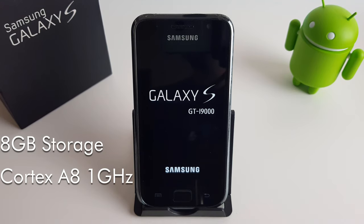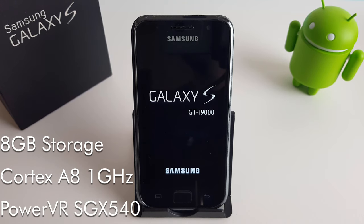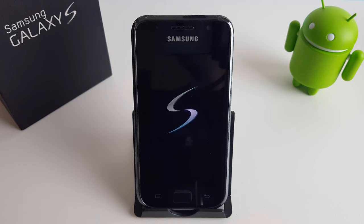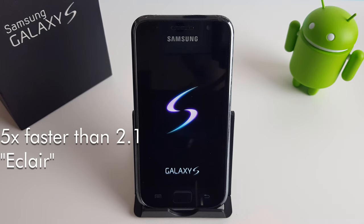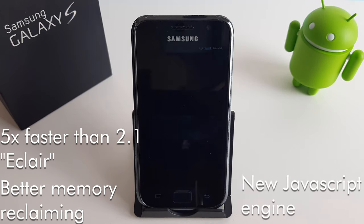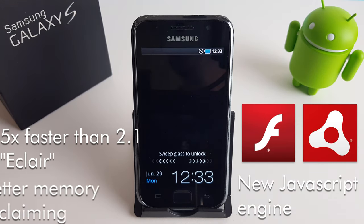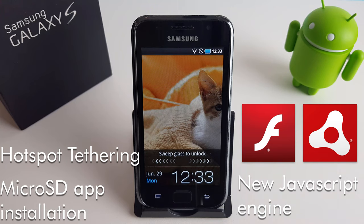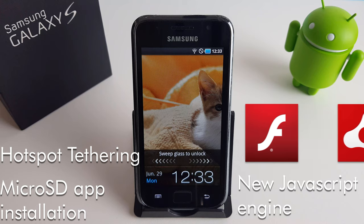This model is the 8GB version running the Samsung Cortex A8 at 1GHz. The GPU is a PowerVR SGX540, which was quite capable at the time. We're running Android 2.2 Froyo. Froyo was a huge leap ahead of Android 2.1 Eclair — it was 5 times faster thanks to the new Dalvik JIT compiler which improved CPU performance, better memory reclaiming, and a brand new JavaScript engine. Froyo also supported Adobe Flash and Adobe Air, hotspot tethering was built into the operating system, and it introduced microSD card app installation support.